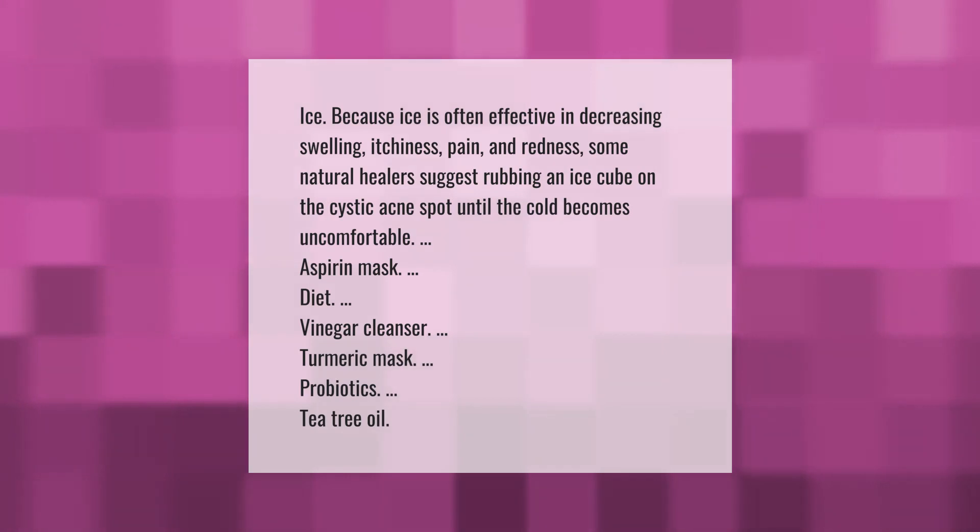Ice is often effective in decreasing swelling, itchiness, pain, and redness. Some natural healers suggest rubbing an ice cube on the cystic acne spot until the cold becomes uncomfortable.